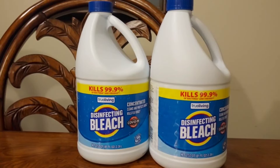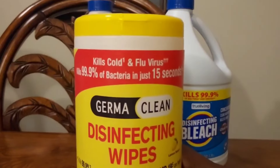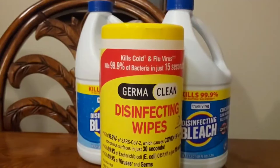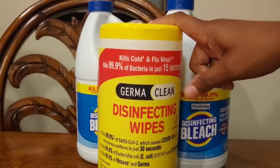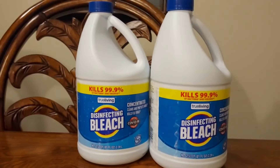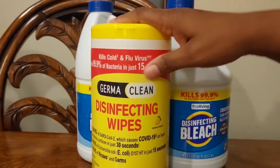The other thing I got was two clearance items, again because I needed them. I got these GermaClean disinfectant wipes — 75 wipes in the pack. I'm not sure what they were regularly priced at, but they're marked down with the clearance sale to 97 cents. I needed disinfectant wipes and I don't have any coupons, so I got what was the best deal and picked these up for 97 cents.